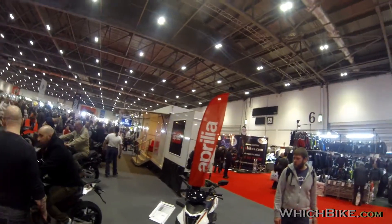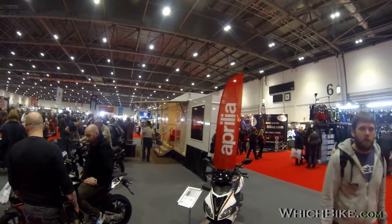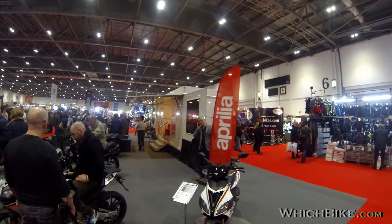Hi guys, this is Hayden at whichbike.com at the MCN show, London 2015. Here we are at the Aprilia stand.